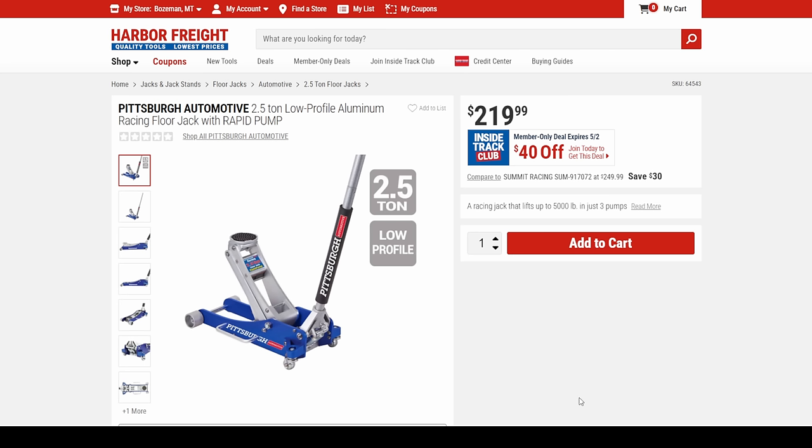They're going to do the same job as steel — they just use more aluminum which is more structural. They've been smarter about the setup, which is why they cost a bit more per pound.